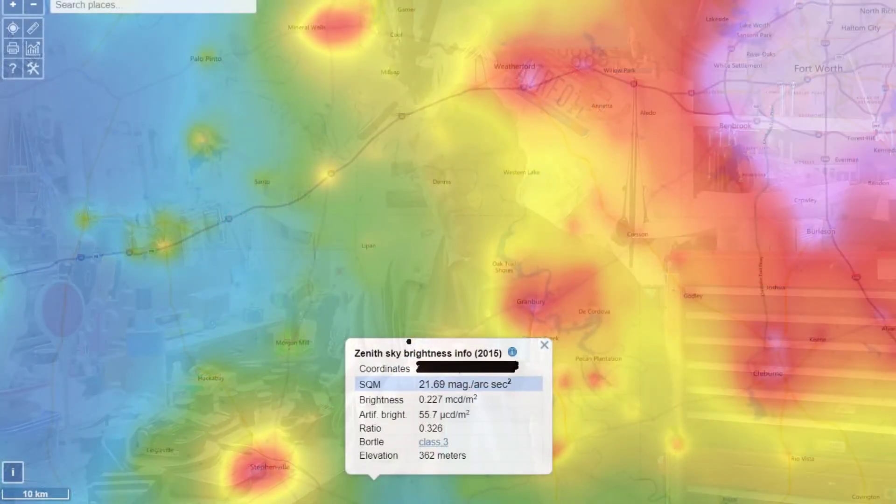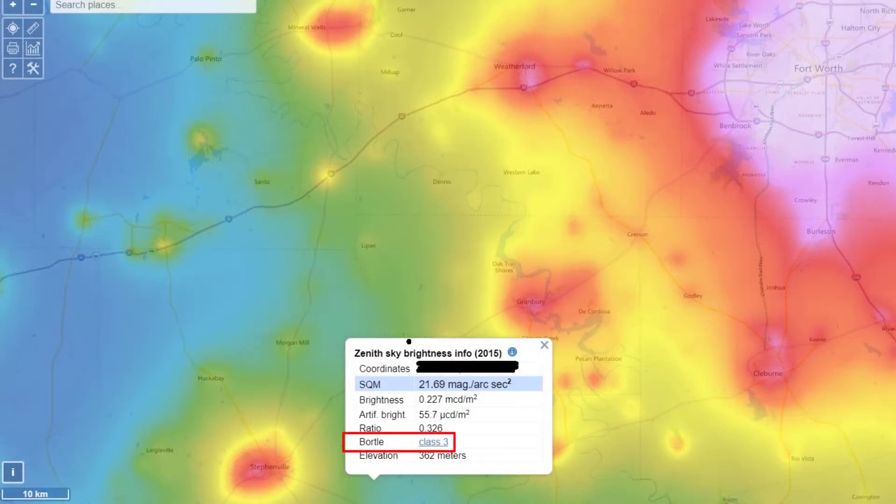I looked it up on the light pollution map, and it's a Bortle level 3. So the skies are pretty amazing there by any standards. Right here, again, it's a Bortle level 8, so I can't see almost anything here in town. So that was very inviting. It was advertised as an end-of-year special, and they had one lot for a very low price. But when I got there, they only had one lot at that price — everything else was way, way higher.